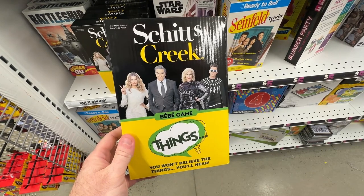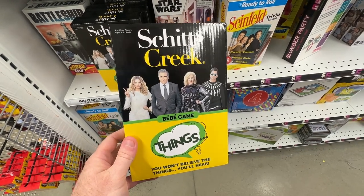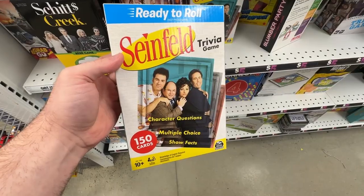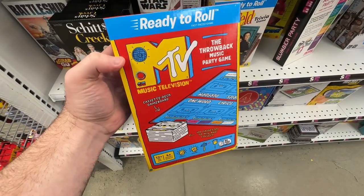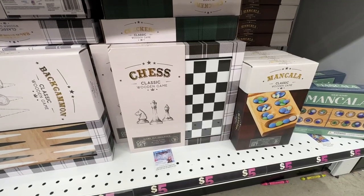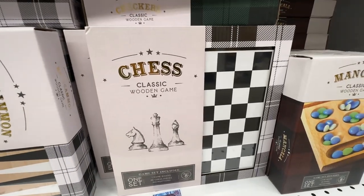Five Below is a great place to pick up games and I especially like these trivia packs of hit TV shows. They have sets for The Office, Seinfeld, MTV Music, and Friends. They also have these nice classy wooden game sets of chess and backgammon that would look great on a coffee table.